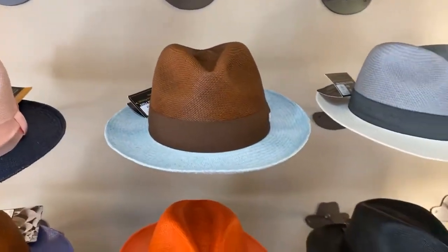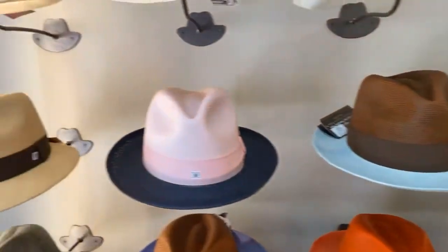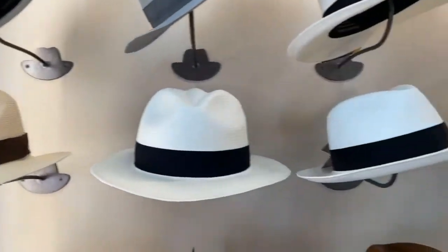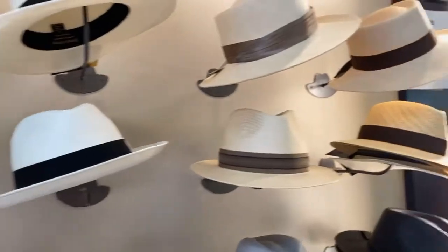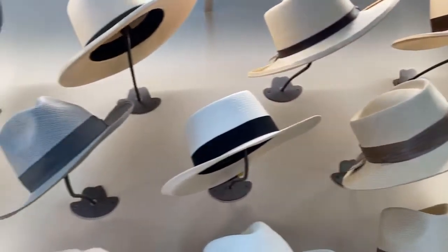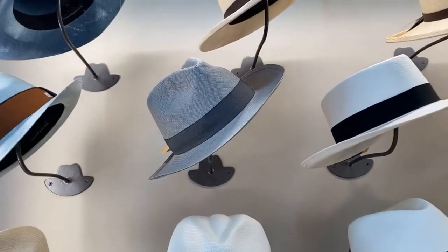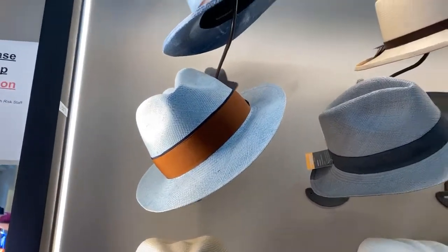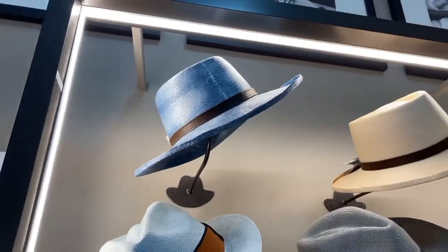Powder blue and brown — very unusual. I'm sure you can match it to your ensemble. More traditional Panama hats. I like that one — it's gray, it's unusual. Rust and powder blue — that's a good one. Little bit bigger brims.